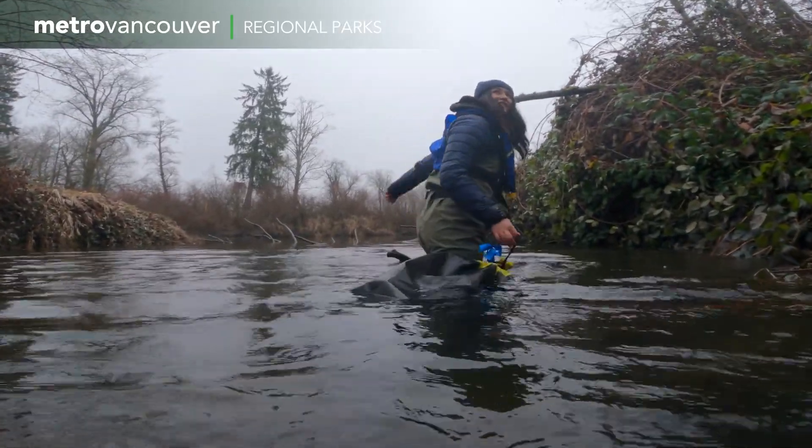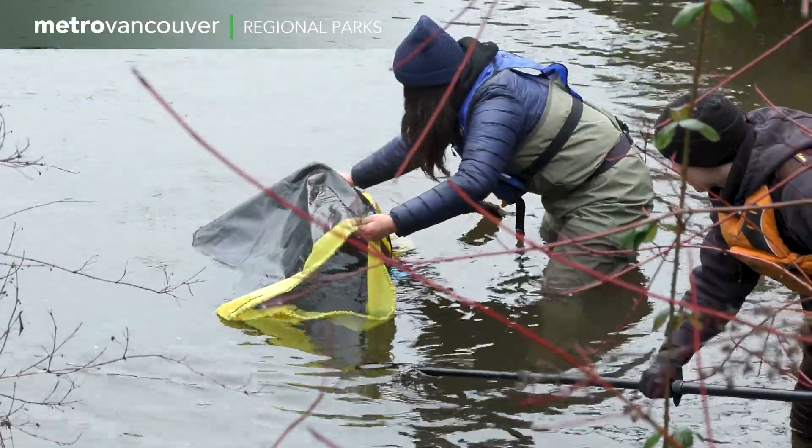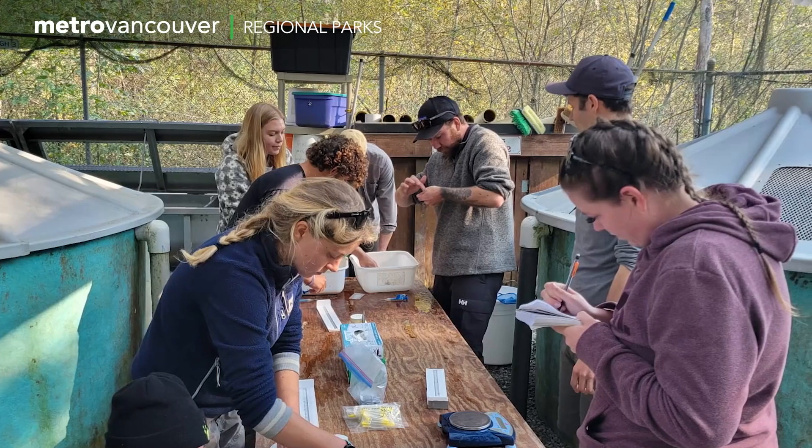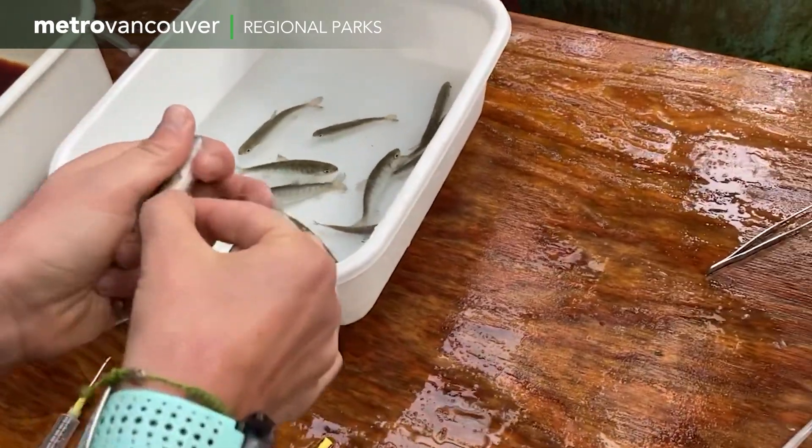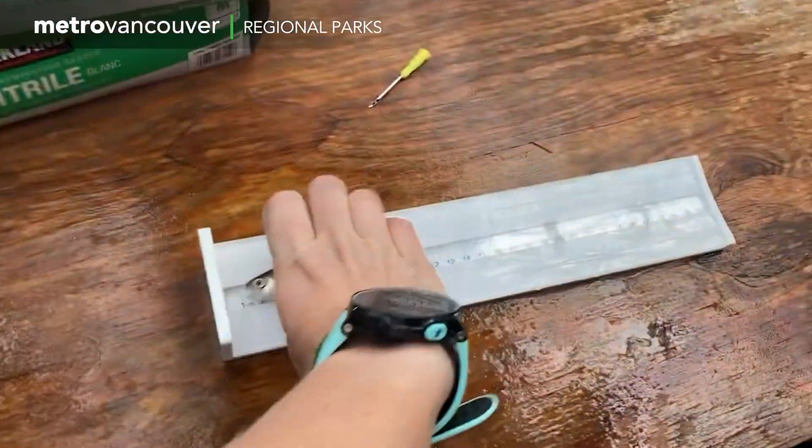That's why this team of environmental specialists are releasing hundreds of Coho fry here. The fish are hatchery raised and have tiny tags inside them, so they can be tracked when they pass through floodgates that have been fitted with specialized antennas.